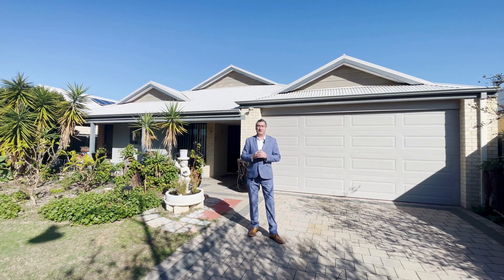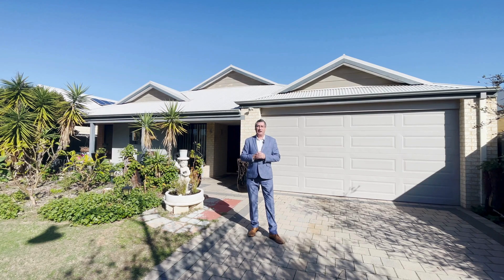We're selling this property off market. The sellers requested private viewings with limited internal photos of the property. If you are interested in this property, please give me a call. I don't think it will last long.